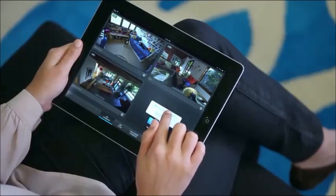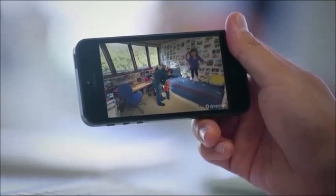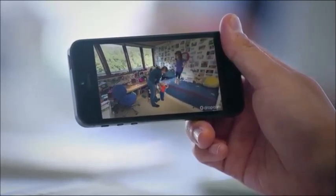Setup is the easiest part, and we've extended that setup experience to smartphones and tablets. It's the perfect device for something like Dropcam, and it's already in your pocket.